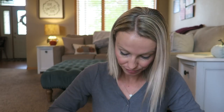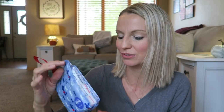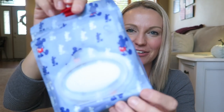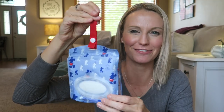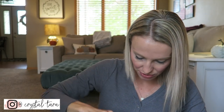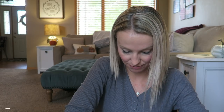I also have some Kleenex — good to have tissues, especially now that it's cold and flu season. A subscriber actually sent these to me, and they're really cute Mickey ones, Kleenex brand. I also have a pack of Wet Ones just to keep their hands clean.